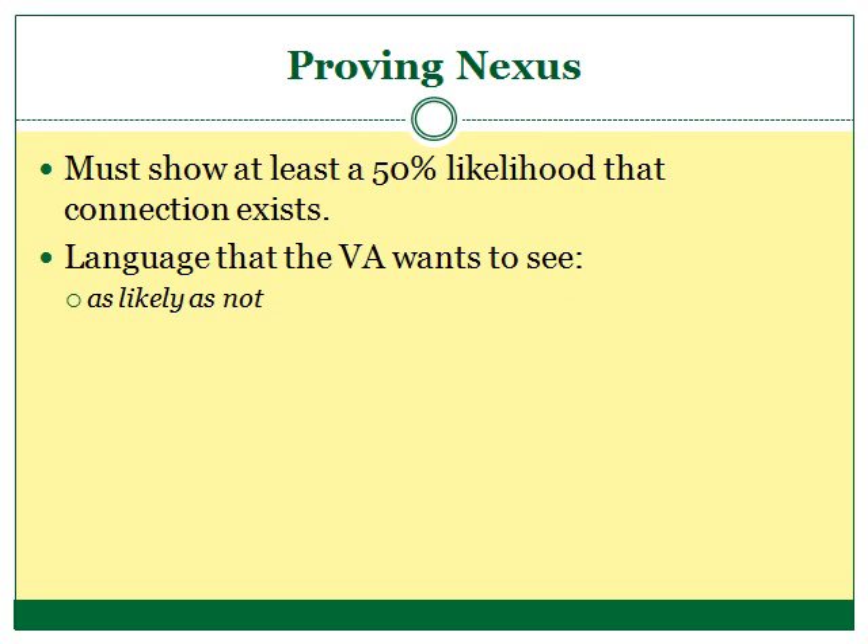To some extent, the law recognizes the difficulty facing the veteran in proving the nexus and therefore requires the VA to give the veteran the benefit of the doubt. If the veteran can prove that there is at least a 50% chance that the current disability and the in-service events are causally linked, the vet will have satisfied the proof requirement for the nexus element. The language that the VA uses as a standard for the 50% threshold is "as likely as not." Put simply, if what happened to the veteran while she was in the military, as likely as not, caused the veteran's current disability, she will succeed with her claim.